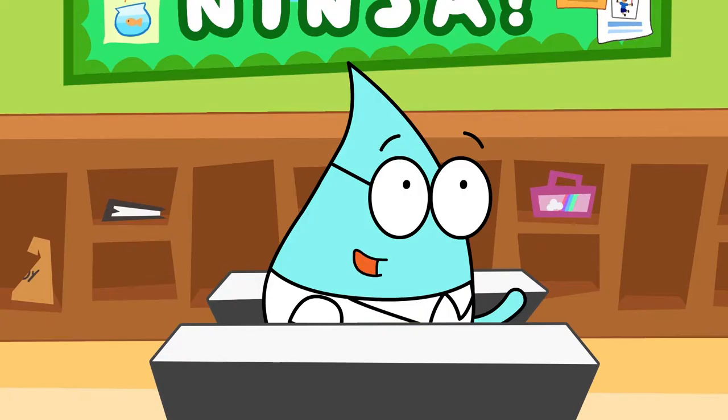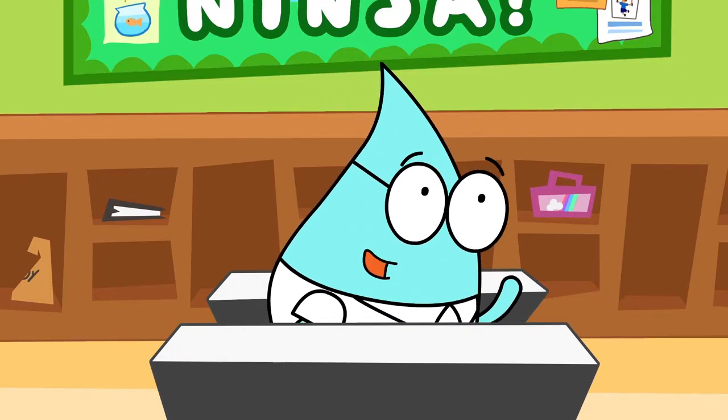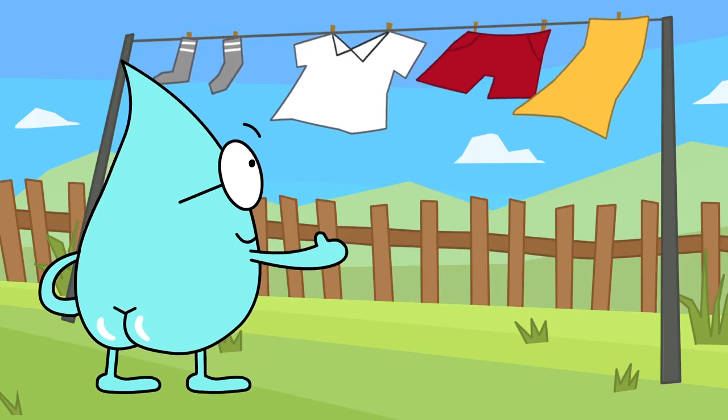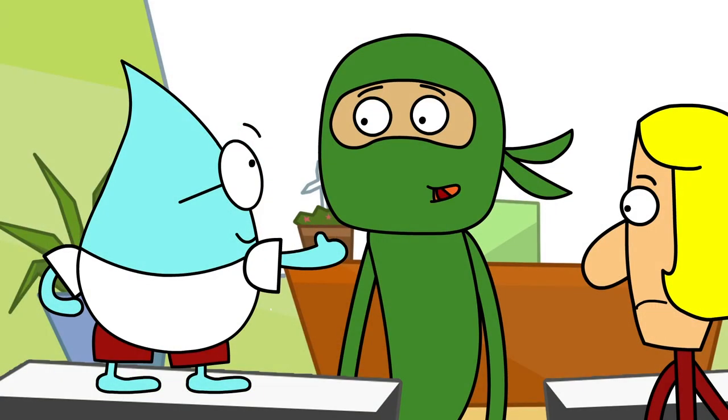How about you Dewey? I discovered that our clothes dryer uses about 2000 watts, so I started drying my clothes outside whenever possible. That's a great line!